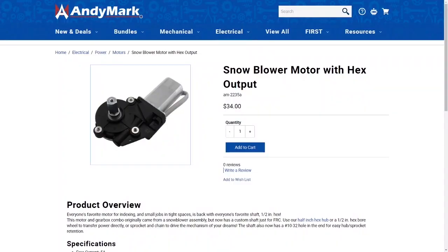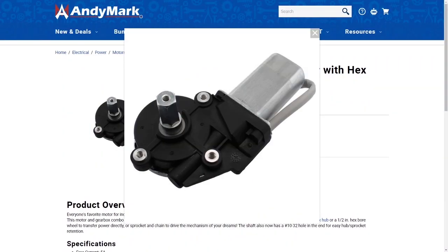Hey Fun Fans! To get the word out about First Choice, our friends at Animark have provided a sweet giveaway of a snowblower motor with HEX output.